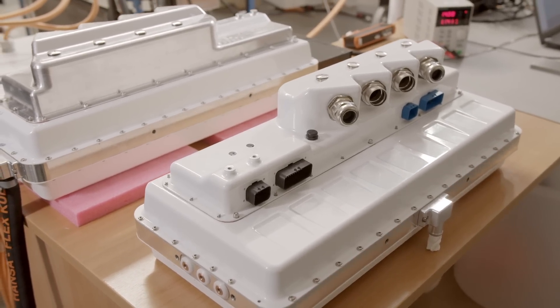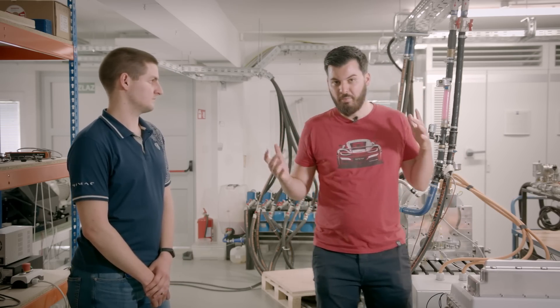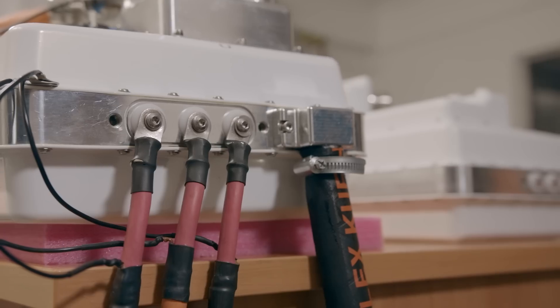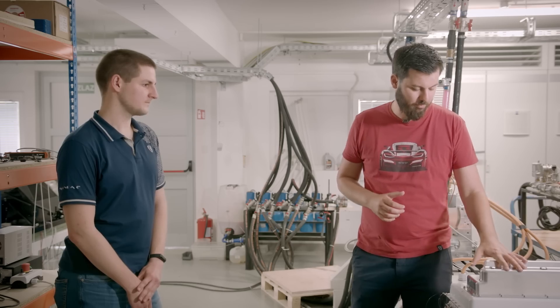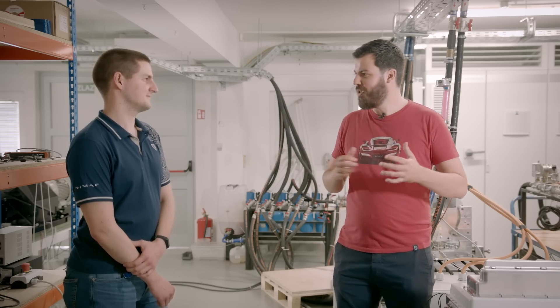Here we are in our dyno room where we are testing different high voltage components including the inverter. The dyno room is a little bit of a mess because we built it ourselves years ago — instead of buying one for millions of euros we had to figure things out. We are now building a separate testing facility with a proper dyno, but mostly here we test the inverter. Here we are with Matteo Milovac, one of the roughly 20 people responsible for the development of our inverter.